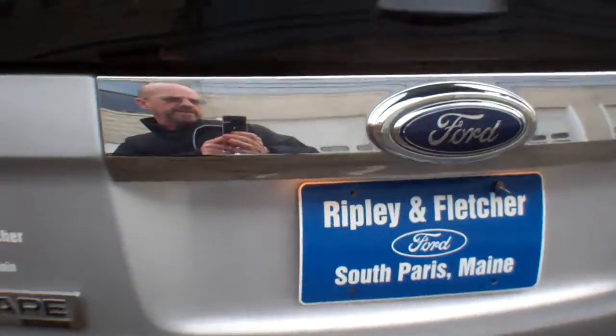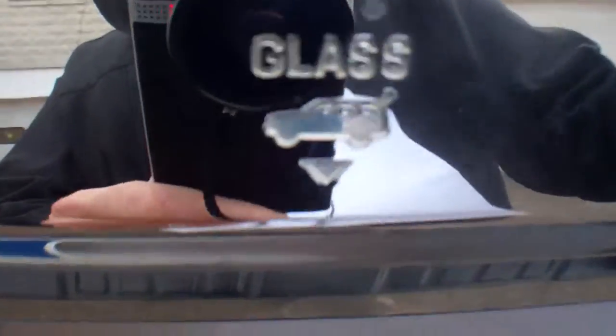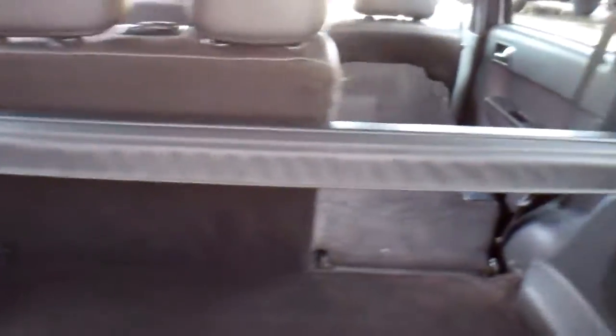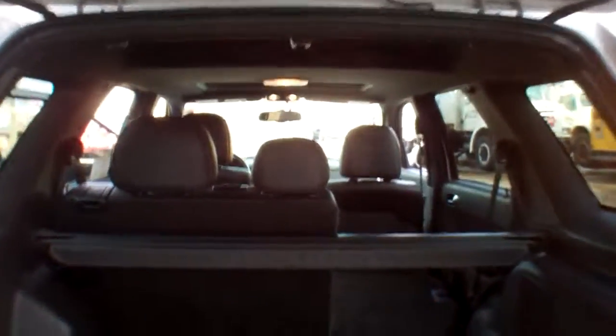The hatch and the glass will go up as well. There's a switch right there for the glass, so you can open the glass separate from the hatch itself. There's the cargo area security cover right there — you can see how spacious it is. Close that and then open the hatch, exposing everything here.